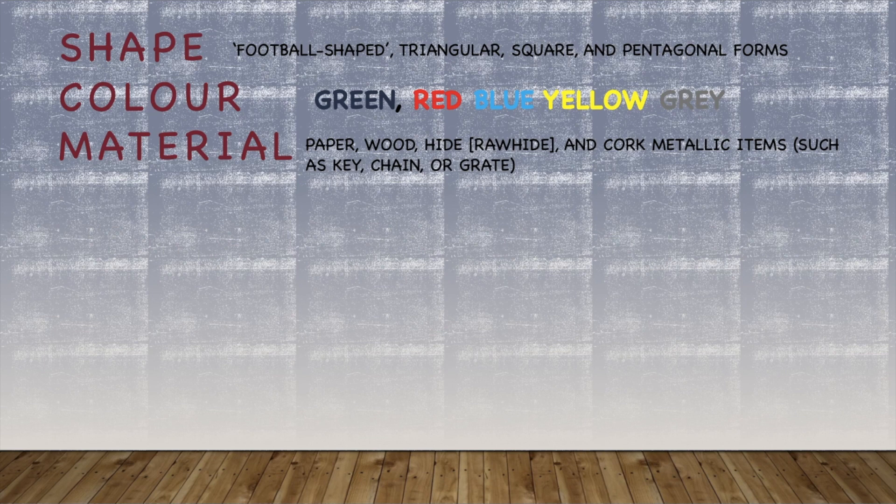It is a case study with only one subject, yet it was a very systematic and standardized study. Alex already knew many colors before this experiment: green, red, blue, yellow, and gray. He also knew many materials like paper, wood, hide (a kind of leather), cork, and some metallic items like keys and chains.